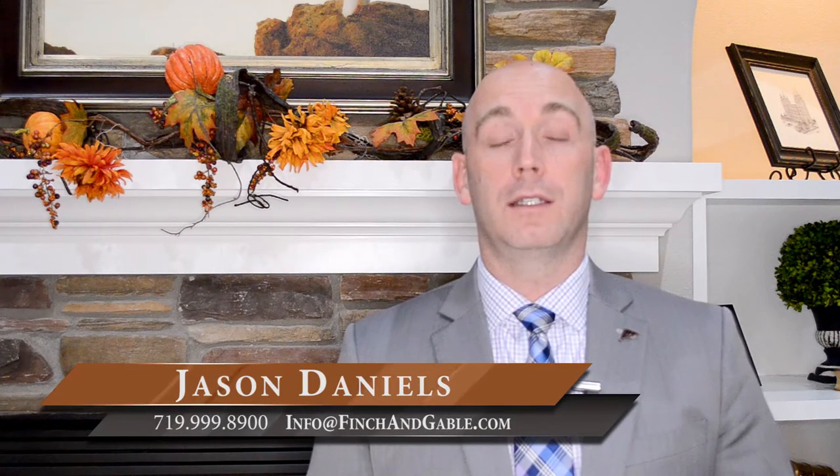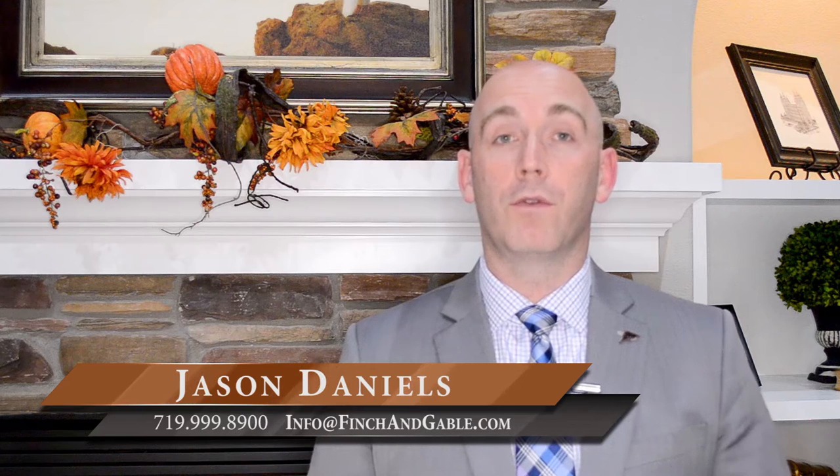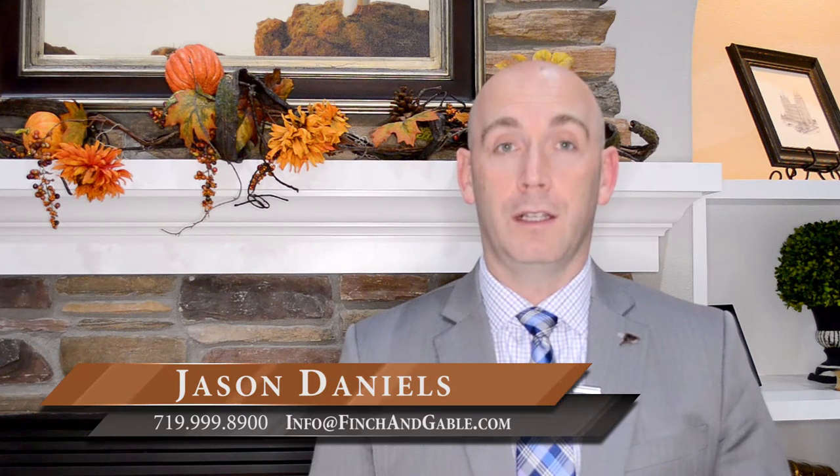So if you would like to sign up for our Green Photo Initiative here at Finch & Gable Real Estate to get your home ready to put on the market when you're ready, please give us a call or send us an email at the information below. We look forward to hearing from you — we'll talk to you later. Thank you.